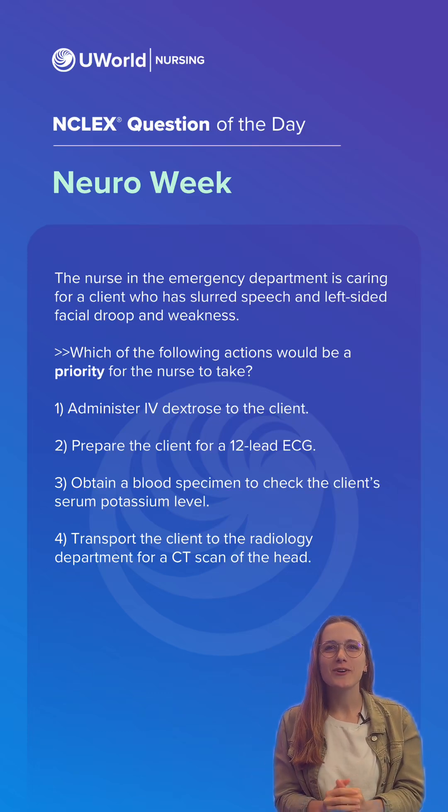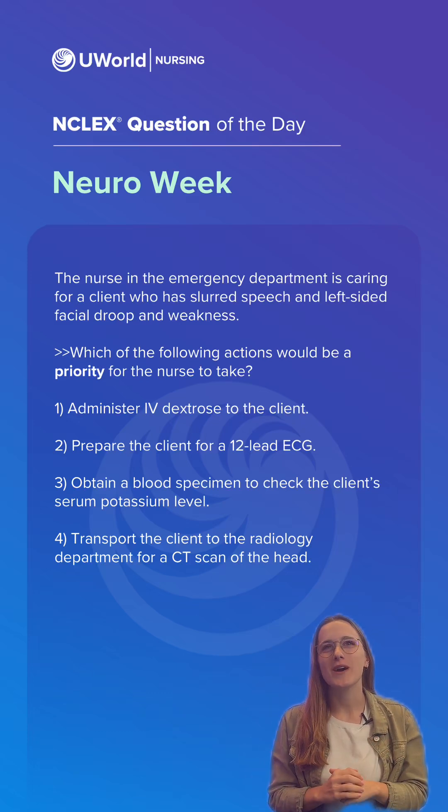Hi everyone, my name is Rebecca. I'm a nurse here at UWorld and this week we are covering neuro questions. Let's get started.